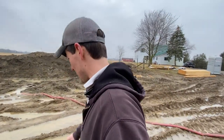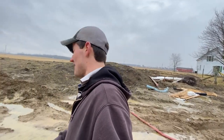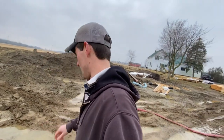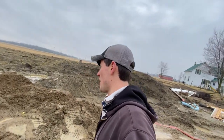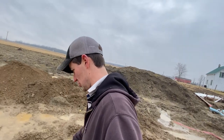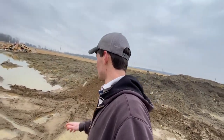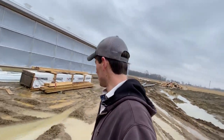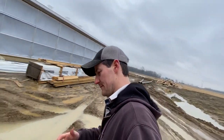Before we go in we can kind of check things out here because I have been gone and it has gotten wildly warm. So now we have a lot of water and a lot of mud, which is fun, but it doesn't look like anybody got stuck so maybe the frost is out a little more than it was so far.